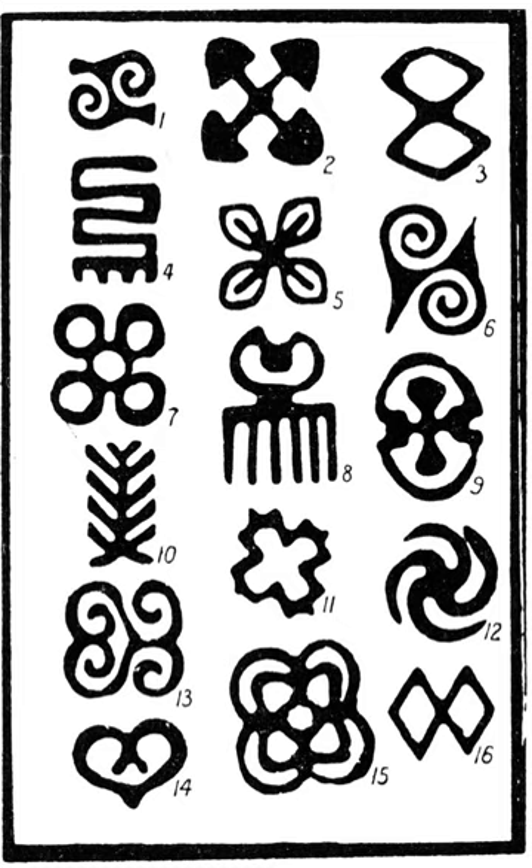Nikyumkyum, the twisted pattern. Nsorua, cowries. NSA, from a design of this name found on NSA cloths. Mpuanum, lit. "five tufts of hair." Duafay, the wooden comb. Dame Dame, symbol of intelligence and ingenuity — lit. name of a board game. Aya, the fern; the word also means "I am not afraid of you. I am independent of you," and the wearer may imply this by wearing it.